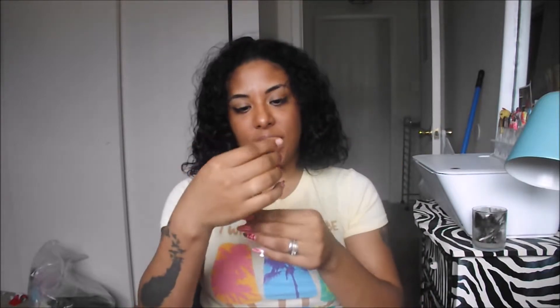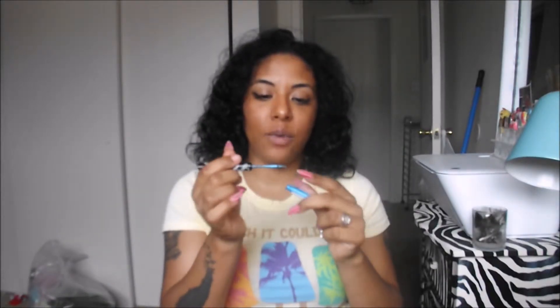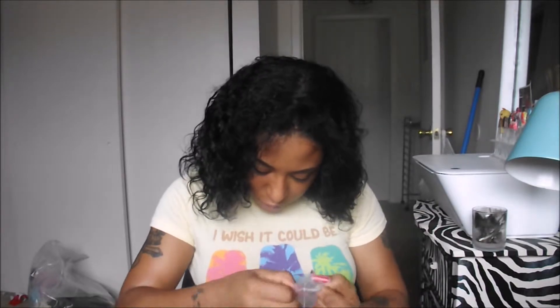The next product is this Nika K shimmer eyeliner in the color blue. I'm not really a blue-type person, but this is actually really pretty — it's very pigmented. The thing I found with this brush is that it's cheap and not flexible; whenever you try to apply it, it feels like it's poking your eye out. This retails for $4.99, and you can find it at your local beauty store.